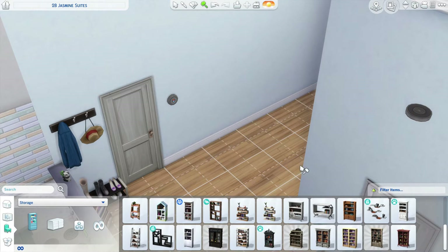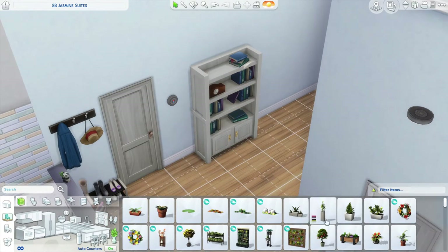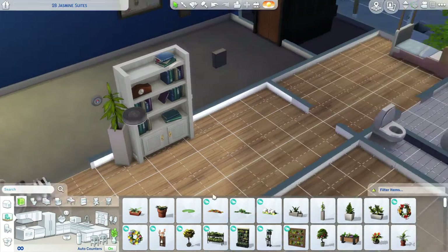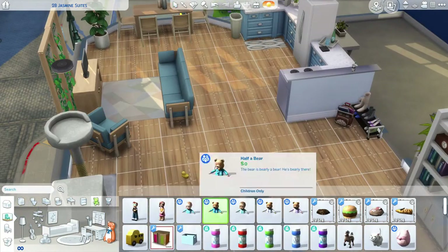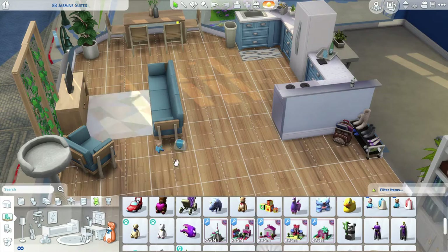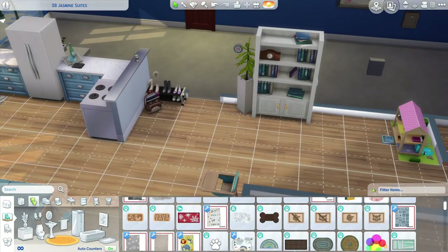I had a hard time matching all the wood swatches in this build — like the wood swatch for the couch I couldn't match. I was trying different bookshelves and ended up just using a white one, but I really wish we had more matching wood swatches in the game.